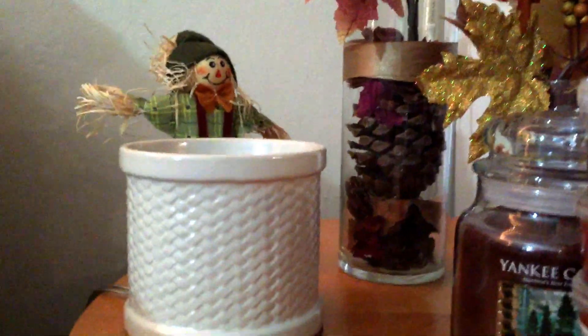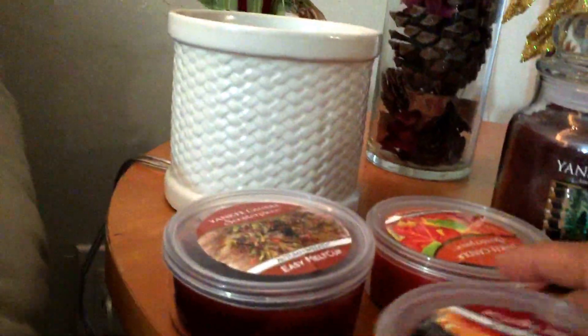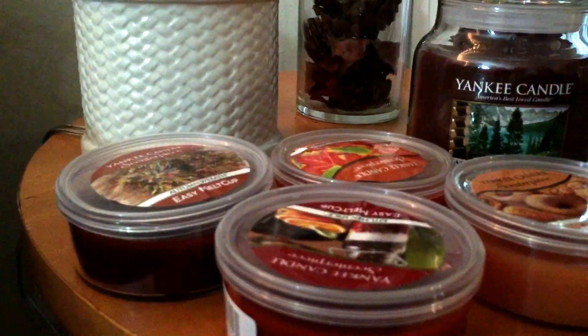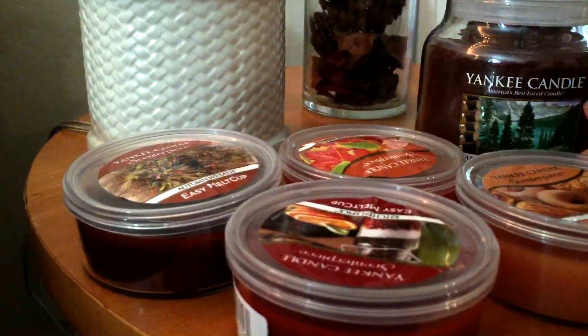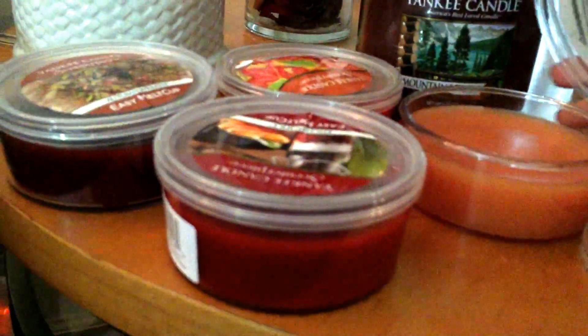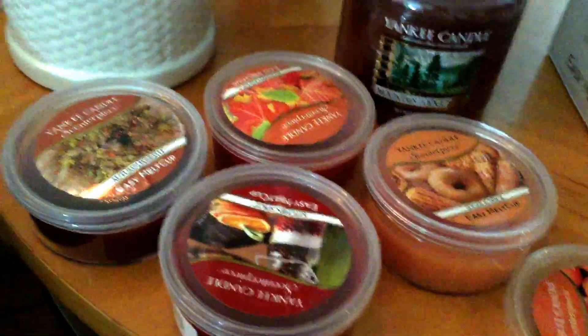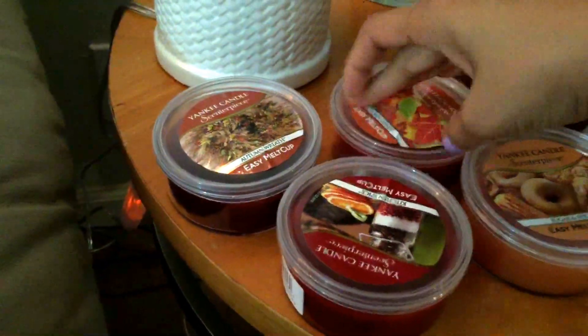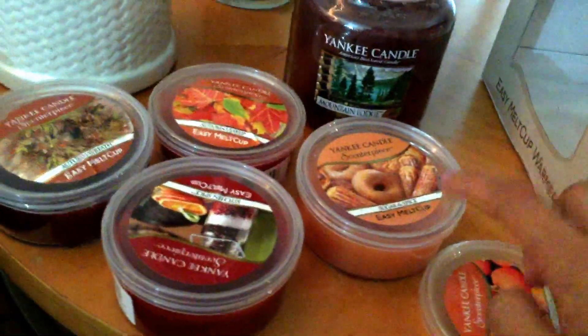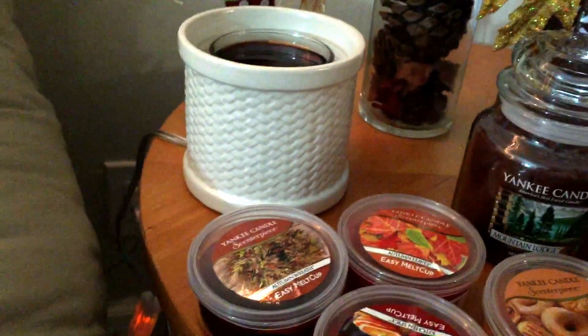I'm really glad I got the Mountain Lodge — it has a decent scent throw. So that's my small Yankee Candle haul, and maybe I'll film another video for Front Porch. I'm liking the melt cups — the ease of changing them without pouring wax out or putting them in the freezer is great. You can just pop out the cups and put another one in, though I wait for the wax to completely cool before switching to avoid wasting scent throw. Of the five cups, I've used Sugar and Spice and Autumn Leaves so far.